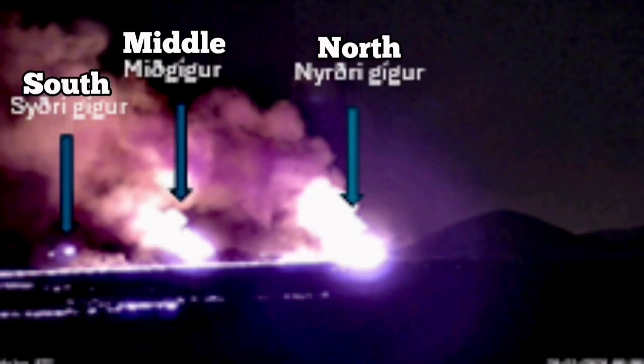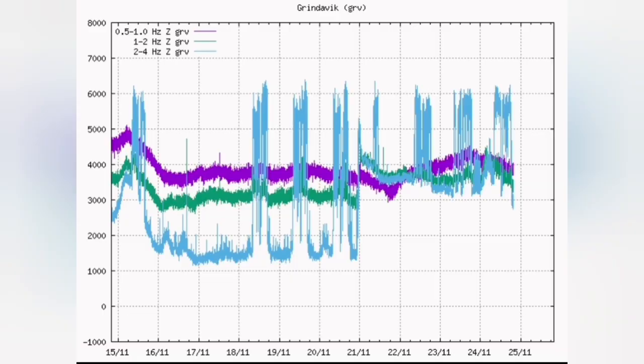The spread of the lava is amazing, although now the three centers of the eruption are showing a decline in the level of lava coming out. The tremor chart shows that, and the data released by the Icelandic Meteorological Office confirms the same.